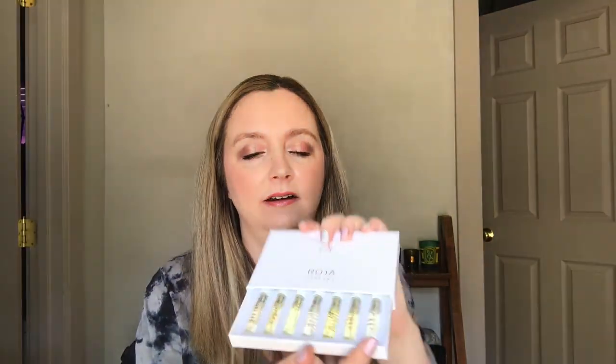Hi there, it's Beauty Junkie. Welcome to my channel. Today we are getting into a sample set of Roja Parfums. This is a nice little sample box set — these are all the feminine fragrances and I'm very excited to try these out with you today. These are the Essence de Parfums, seven 2ml perfumes in here.